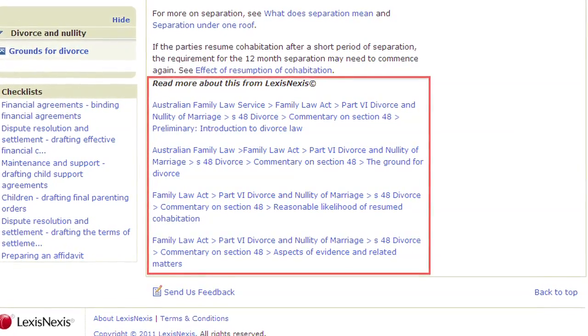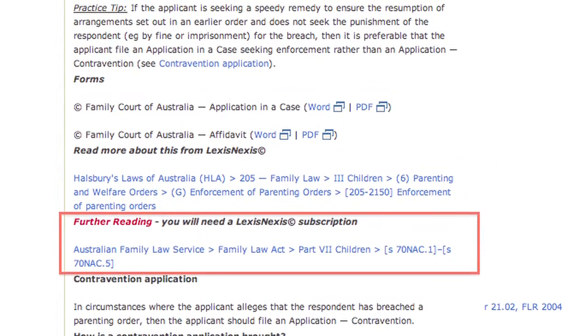LexisNexis Practical Guidance is going to save you time and make you more efficient. If you are an existing LexisNexis AU customer, you can link directly to your subscription products, allowing you to conduct deeper research.